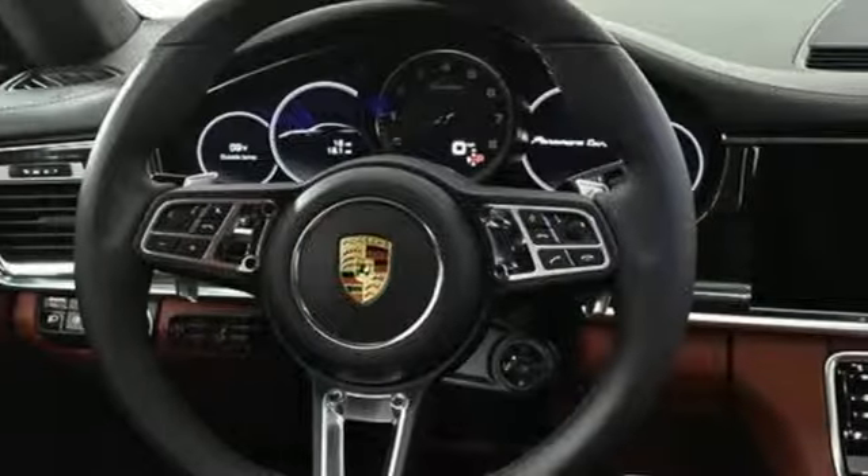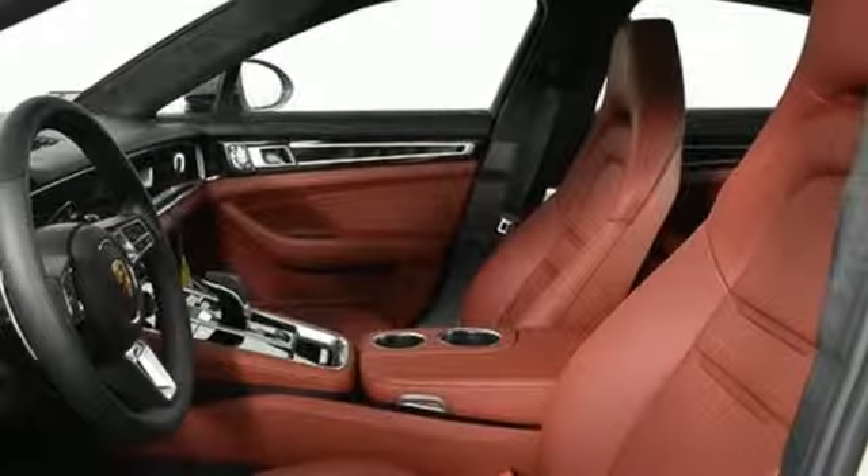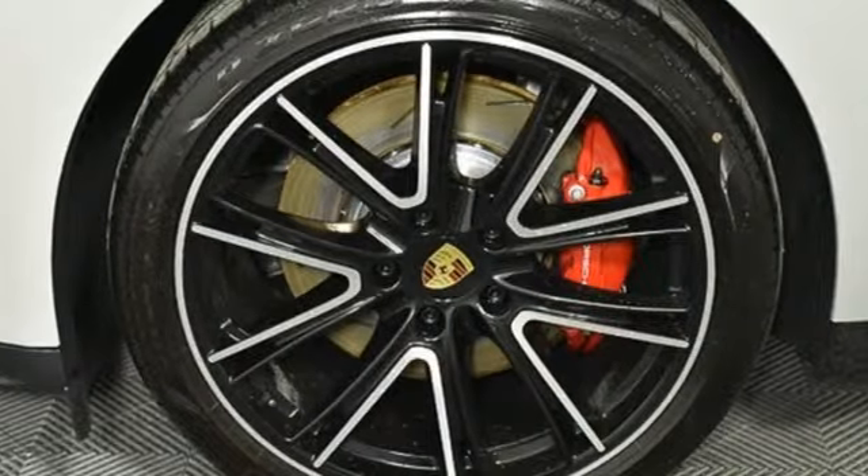Driver memory seats, H6 engine, aluminum wheels, automatic with driver-controlled suspension management, and heated and ventilated leather bucket seats.